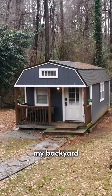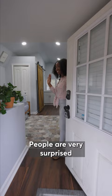I built a tiny house in my backyard for about $35,000 in Atlanta, Georgia. People are very surprised by the fact that this tiny house is less than 300 square feet.